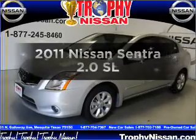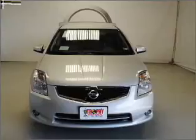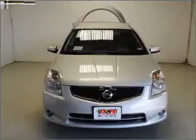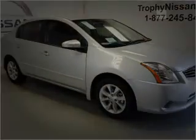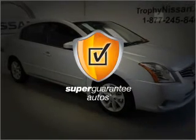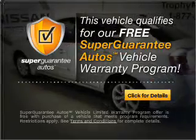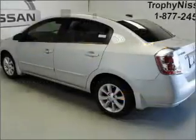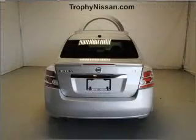Presenting the 2011 Nissan Sentra. Everything you need under one roof with this great vehicle. With an efficient four-cylinder engine connected to a smooth shifting automatic transmission, this vehicle qualifies for our free Super Guarantee Autos Vehicle Warranty Program. Buy a vehicle and get a free warranty from us only at everycarlisted.com. Brake safely with the anti-lock braking system.